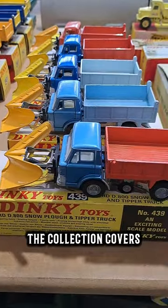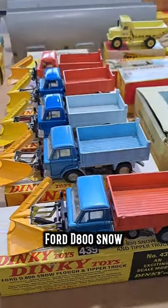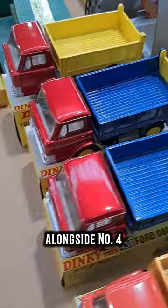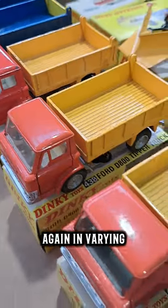The collection covers different variations of the same models. These are all number 439 Ford D800 Snowplough and Tipper Trucks in varying colour combinations, alongside number 438 Ford D800 Tipper Trucks, again in varying colour combinations.